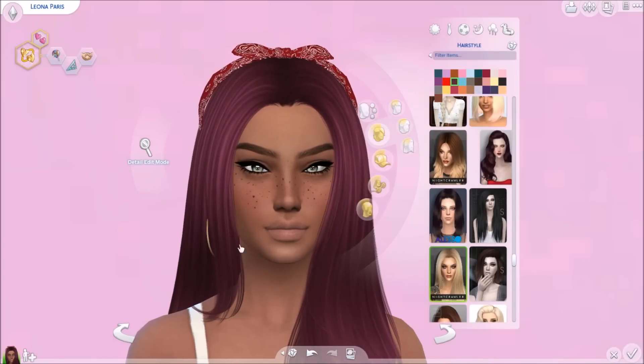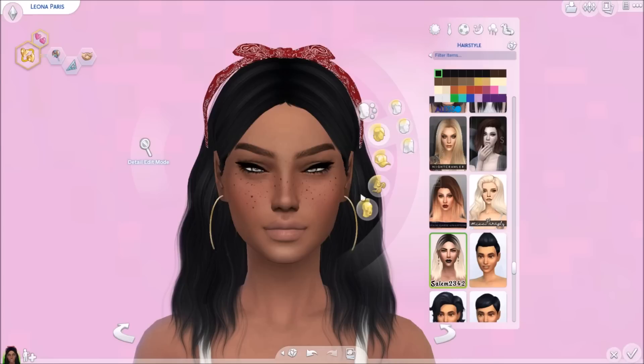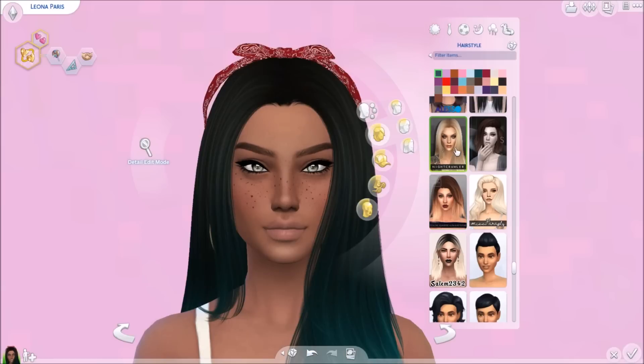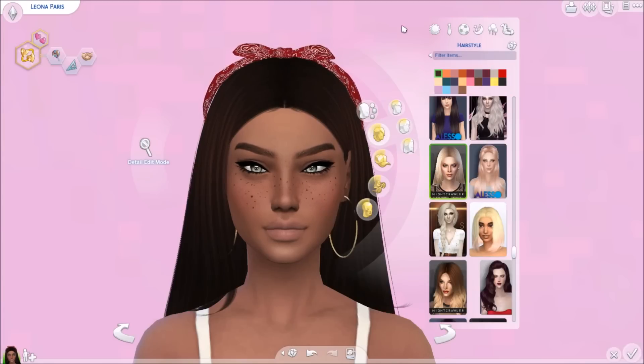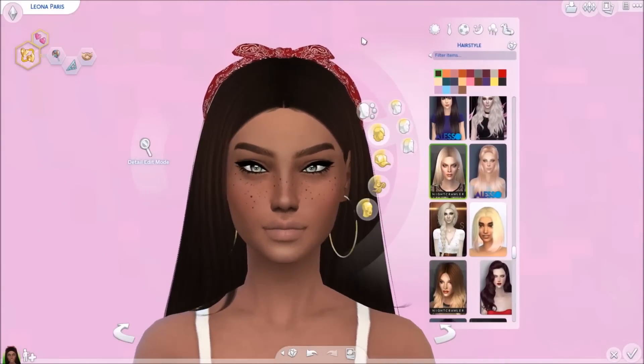Let's take a look at how the bandana headband looks with the other hairs — it comes off a little bit at the side with some hairs, but with big hairs it works since the hair covers it. That is it for my CC finds video! I hope you guys enjoyed — if you did, leave a like and a sweet comment down below and I will see you guys in my next video, bye!